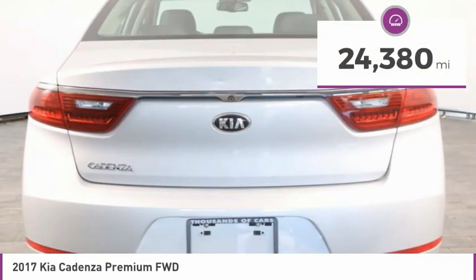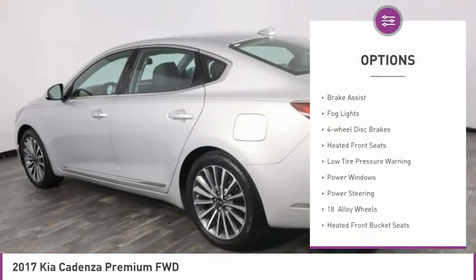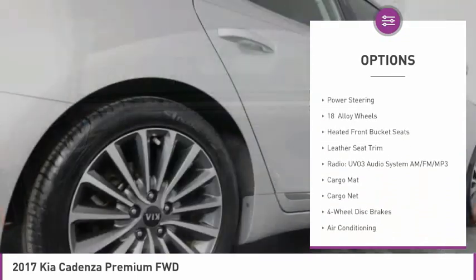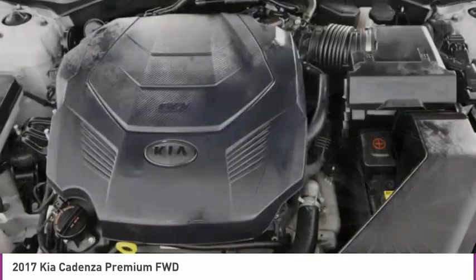This vehicle has less than 25,000 miles. Here are some of this vehicle's great options: electronic stability control, alloy wheels, wheel locks, brake assist, fog lights, four-wheel disc brakes, heated front seats, low tire pressure warning, power windows, power steering.